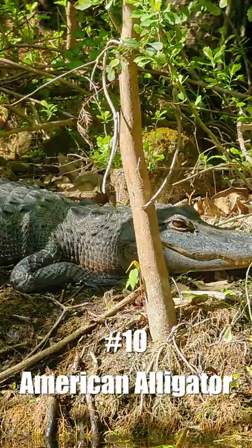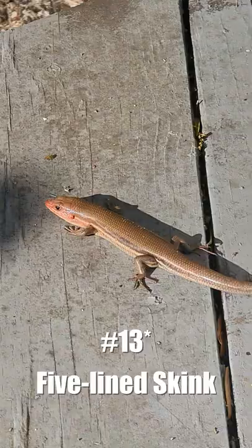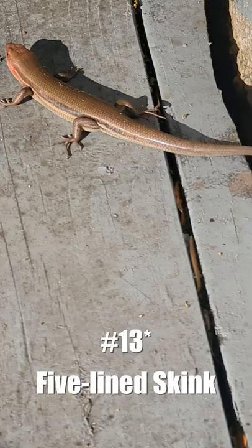We also saw an American alligator and a handful of lizards. We saw a green anole, a brown anole, and one of the five-lined skinks. Unfortunately, there are two that look very, very similar, and you can't tell them apart.